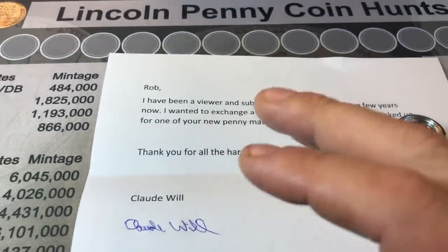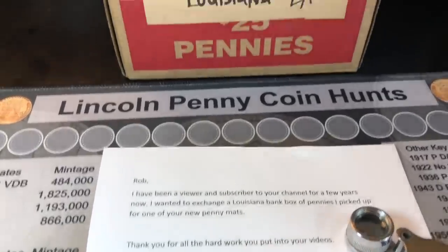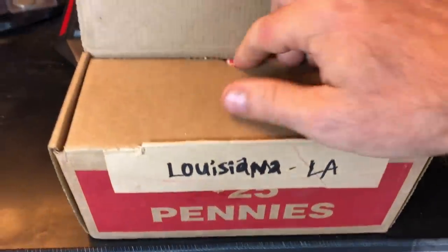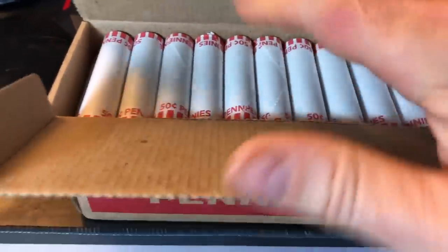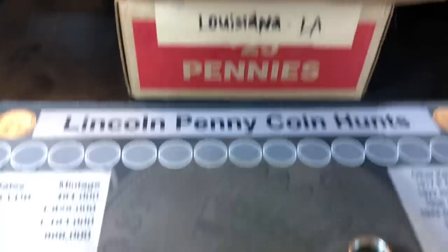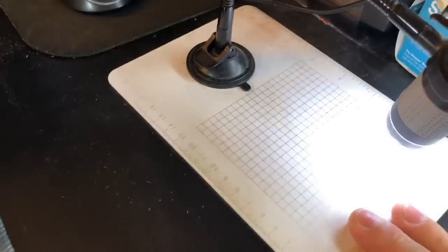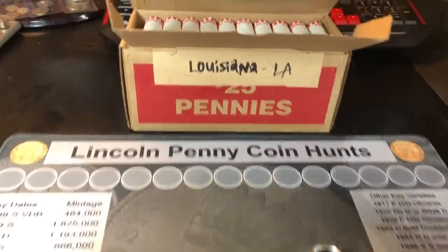Claude, the mat's already in the mail — you may already have it by the time you see this video. I want to thank you once again. I'm super excited to get into the box. Claude already opened it for me to make sure that it was circulated, and it is. I'll be using my penny coin roll hunting mat as well as my microscope, getting up close on my computer screen so I can check for any varieties or errors we may encounter.